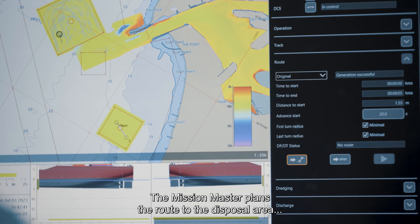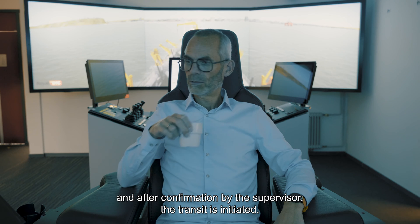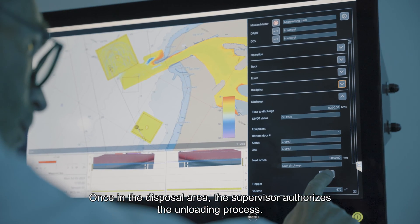The Mission Master plans the route to the disposal area, and after confirmation by the Supervisor, the transit is initiated. Once in the disposal area, the Supervisor authorizes the unloading process.